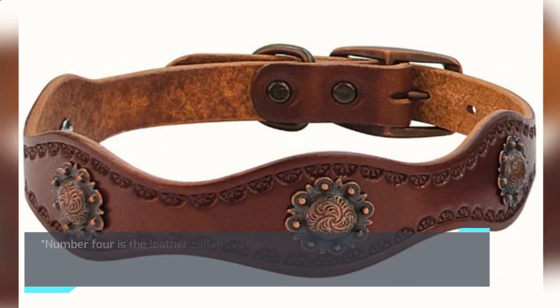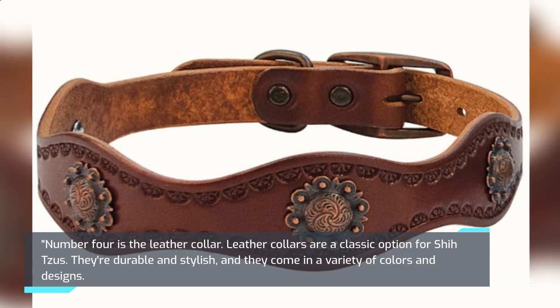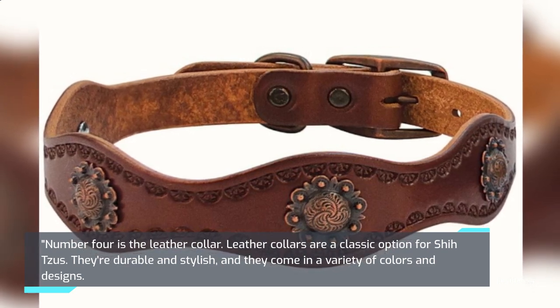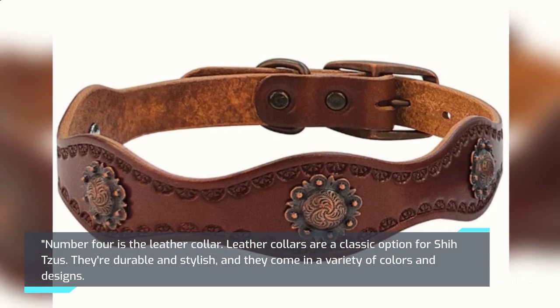Number 4 is the Leather Collar. Leather Collars are a classic option for Shih Tzus. They're durable and stylish, and they come in a variety of colors and designs.